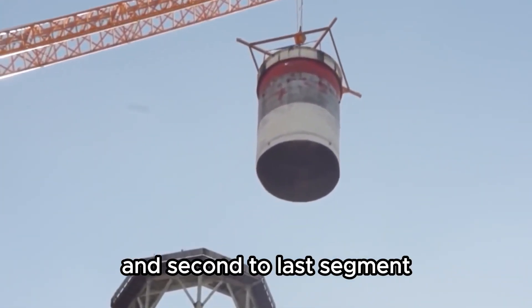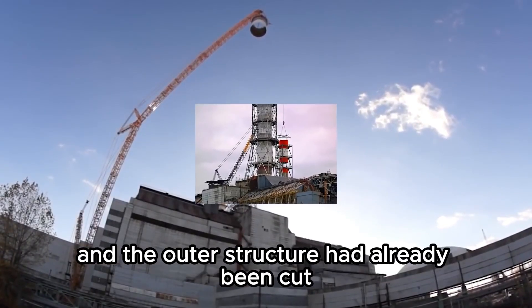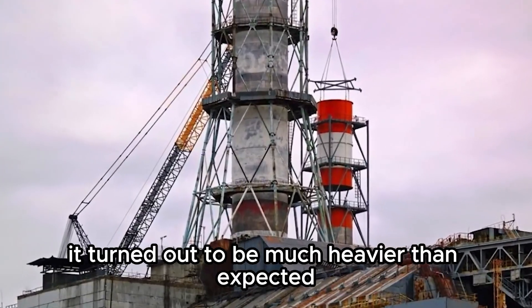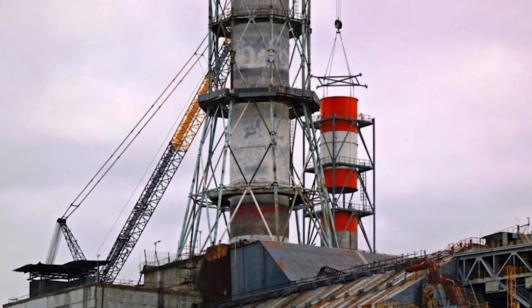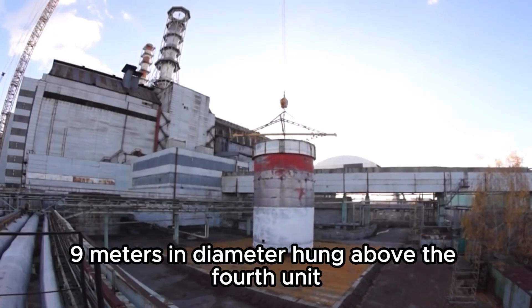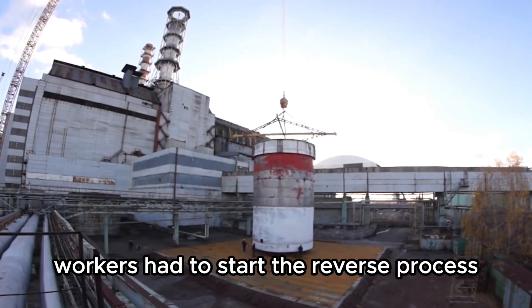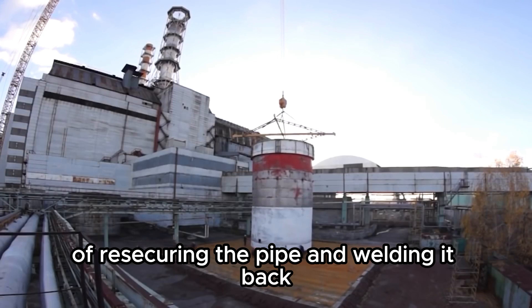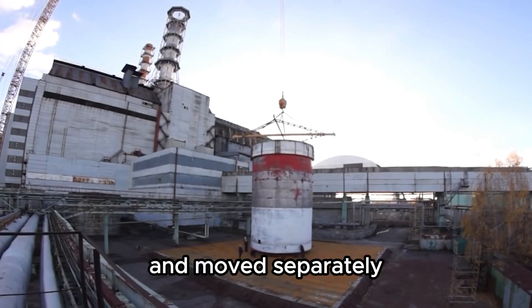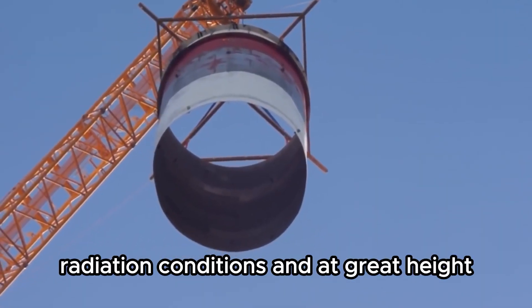During the lifting of the sixth and second-to-last segment, the crane's safety systems were triggered. The tower shaft had already been cut, but the crane couldn't lift the fragment — it turned out to be much heavier than expected. A massive section of the tower, 9 meters in diameter, hung above the fourth unit while management decided what to do next. Workers had to start the reverse process of re-securing the pipe and welding it back. After that, the heavy fragment was cut into two pieces and moved separately. All this work was done in difficult radiation conditions and at great height.